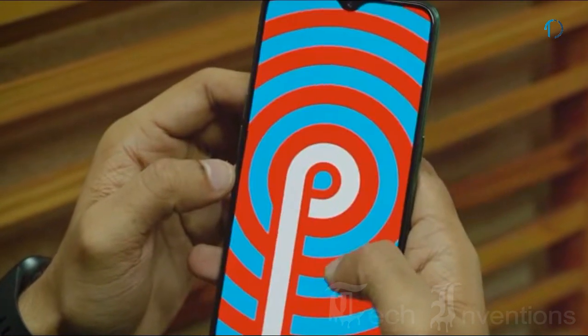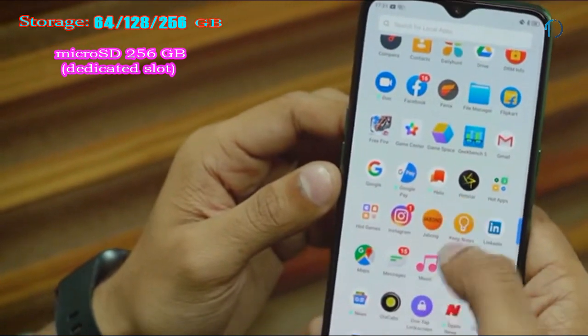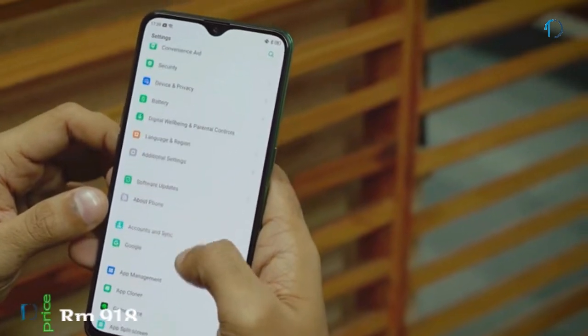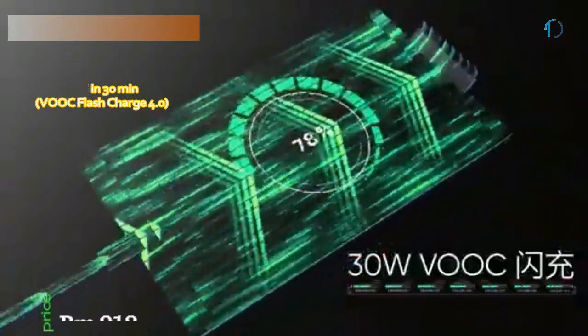It runs ColorOS 6 based on Android 9.0 Pie, upgradable to Android 10, with 64GB, 128GB, and 256GB of storage options expandable up to 256GB via a dedicated microSD card slot. The Realme X2 is powered by a 4000mAh battery with 30W fast charging and VOOC Flash Charge.